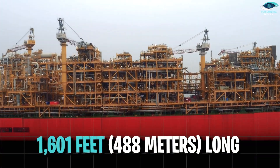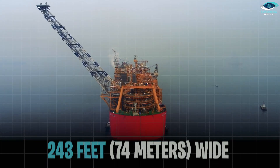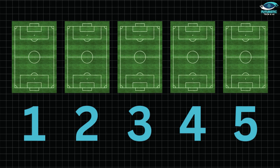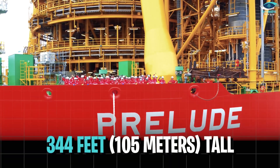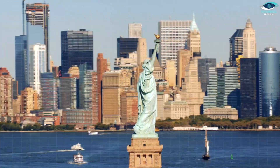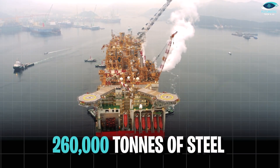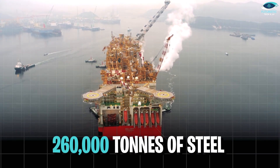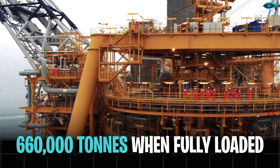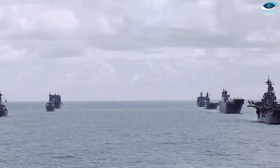Imagine a behemoth stretching a mind-blowing 1,601 feet or 488 meters long and 243 feet wide (74 meters) — that's nearly five football fields laid end to end. Picture it towering a staggering 344 feet or 105 meters tall, exceeding the height of the Statue of Liberty. The Shell Prelude, made of 260,000 tons of steel, displaces a jaw-dropping 660,000 tons when fully loaded — that's more than six Nimitz-class aircraft carriers stacked on top of each other.